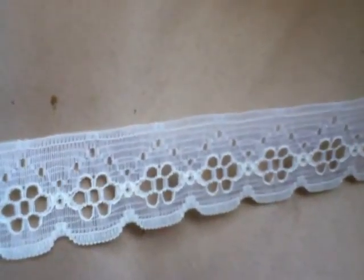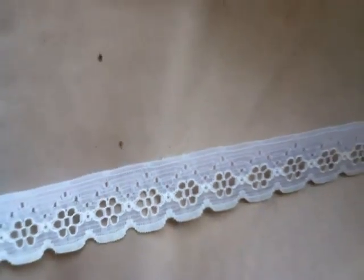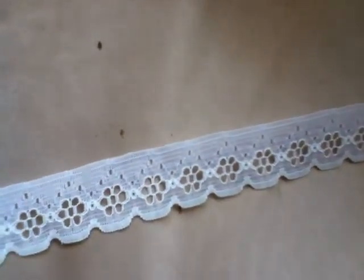Here is a roll, used to sell at $1.89. You can see how old this is. It's a white, a full roll, a couple of hundred yards. It's a white lace. It's an eyelet lace.